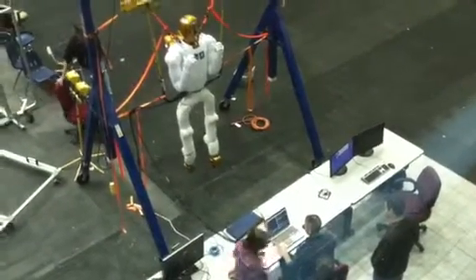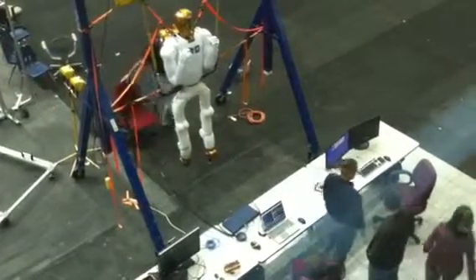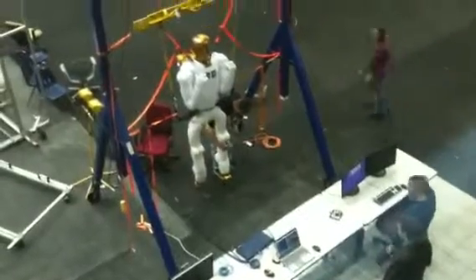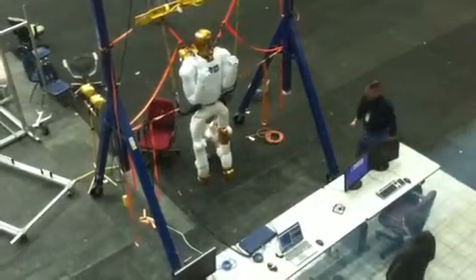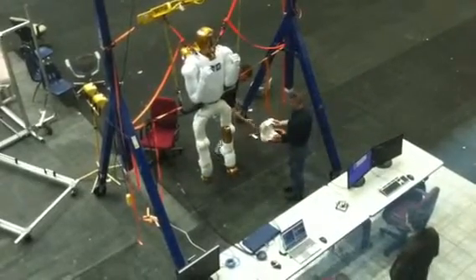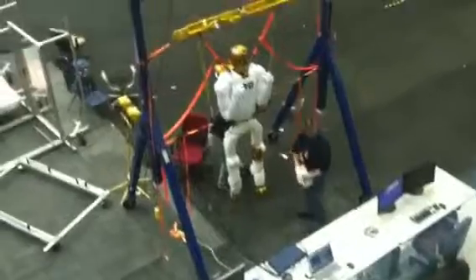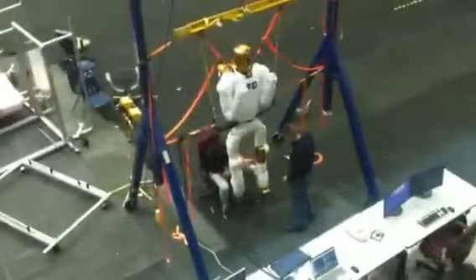This large Canadarm is also being used for berthing systems into the space station. Basically, if we send up a cargo supply ship to the space station, instead of docking directly, it'll get near enough to where this arm can reach out, grab the vehicle, and attach it to the space station. So instead of docking, this is called berthing — and that's what this Canadarm is used for.